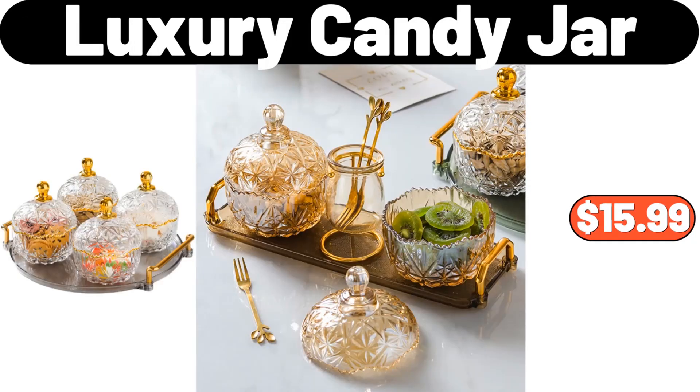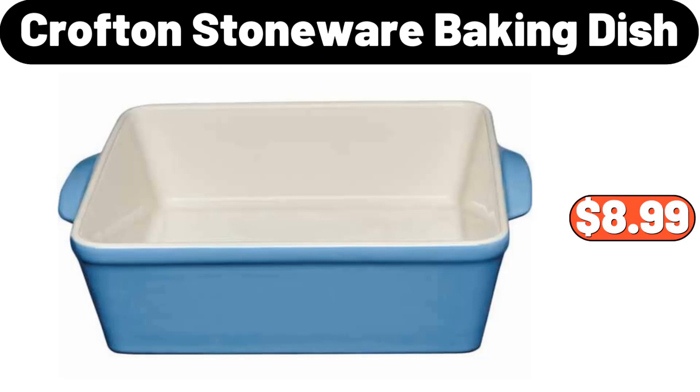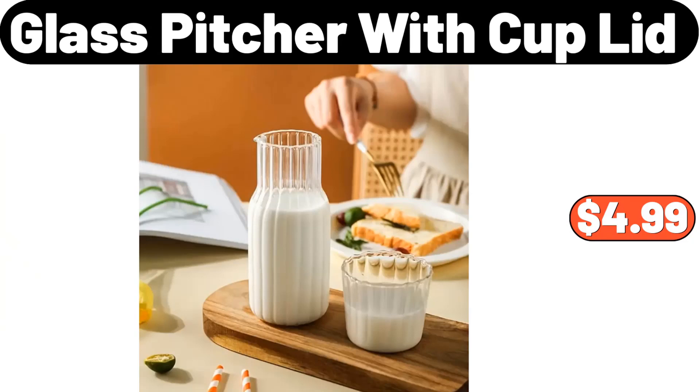Luxury Candy Jar, $15.99. Ceramic Spice Jars Set, $35.99. Crofton Stoneware Baking Dish, $8.99. Porcelain Snack Platter, $8.99. Glass Pitcher with Cup Lid, $4.99.